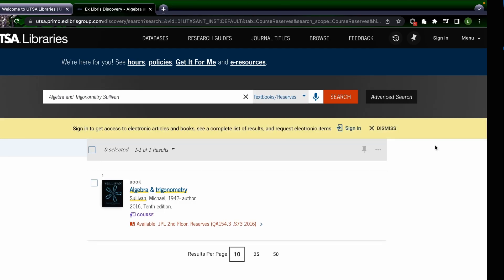Now click the search button and here it is. It says this textbook is available at JPL Second Floor Reserves. From here, you would just walk up to the front desk at the JPL and they will check out the book to you for two hours.